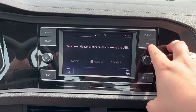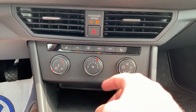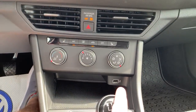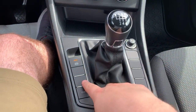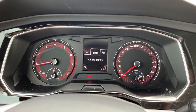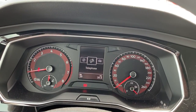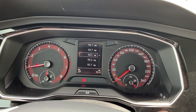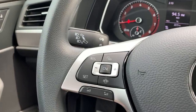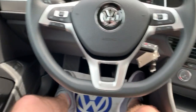You still have the app connect system here. The climate control is a single climate control with analog dials — it's not digital. You still get the eco mode, and over here, as you can see, you don't have those driver assistance systems. You can still access your phone, vehicle status, driving data, your radio, cruise control, and everything to do with that.